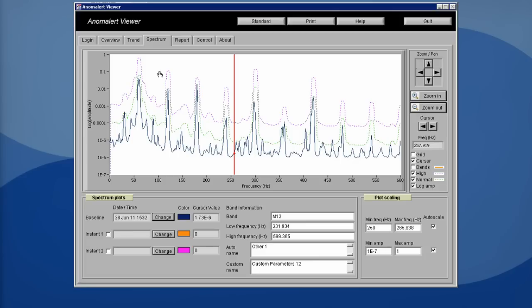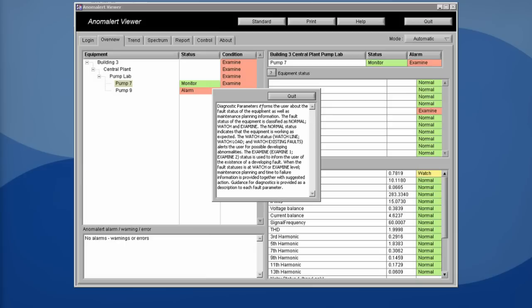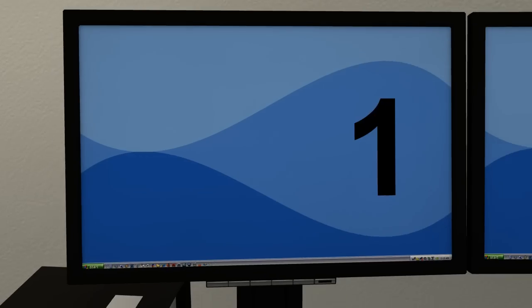Anom Alert doesn't replace existing condition monitoring technologies. Instead, it improves the efficiency of your condition monitoring program by eliminating the need for regular data collection routines. By identifying a potential motor problem early, Anom Alert alerts you that further investigation is needed — such as vibration, thermography or lubrication analysis.